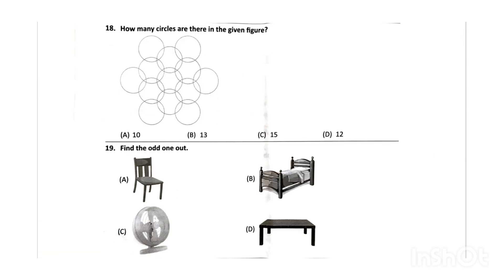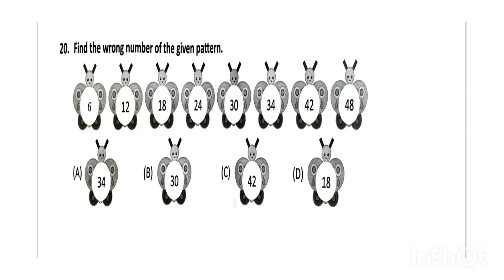Next, how many circles are there in the given figure? The correct answer will be option B, 13. Next, find the odd one out — the correct answer will be option C. Next, find the wrong number in the given pattern — the correct answer will be option A.